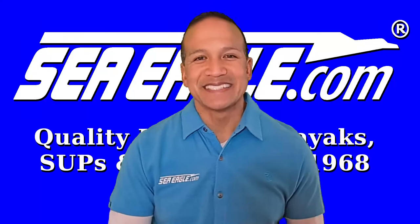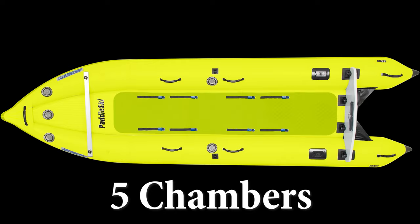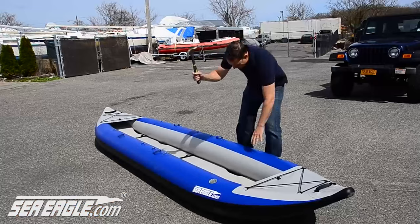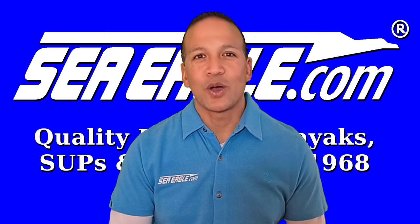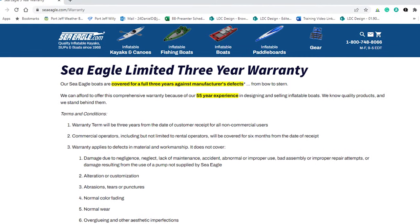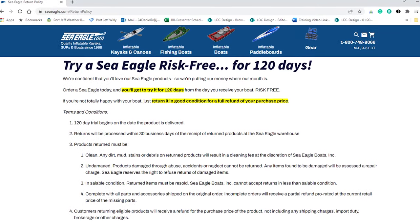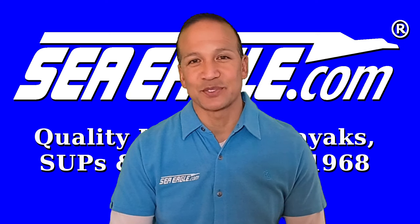In closing, Sea Eagle inflatables are extremely durable, incredibly safe, reliable, and downright tough. They're the hulls that take a beating and keep on ticking. All packages are accompanied by a 3-year warranty that's extendable to 6 years, a 120-day money-back guarantee trial period, and first-rate live customer service and technical support.